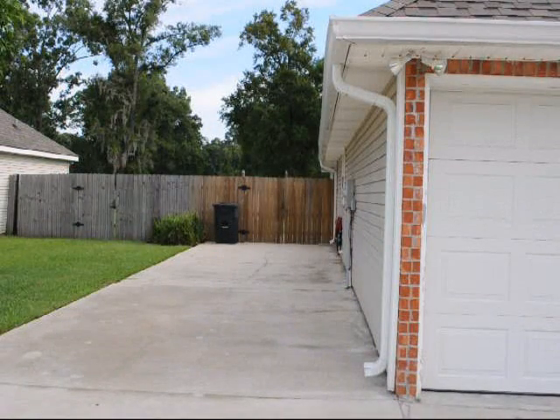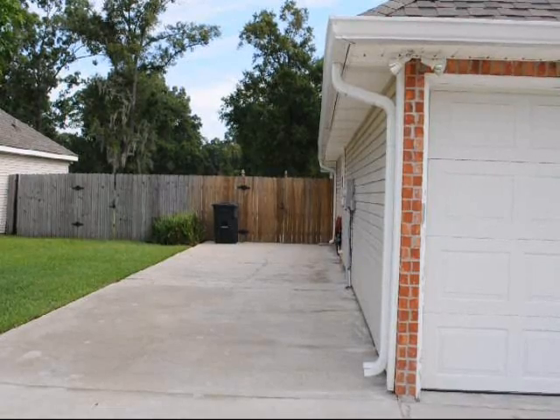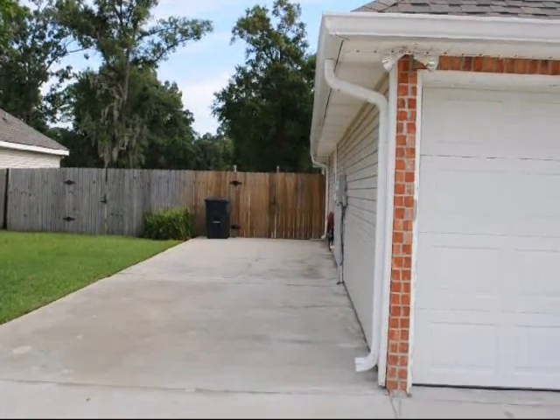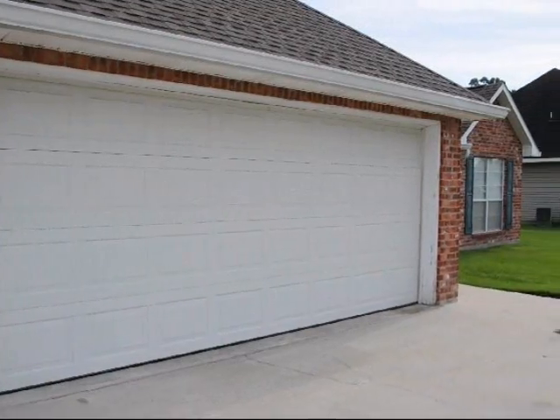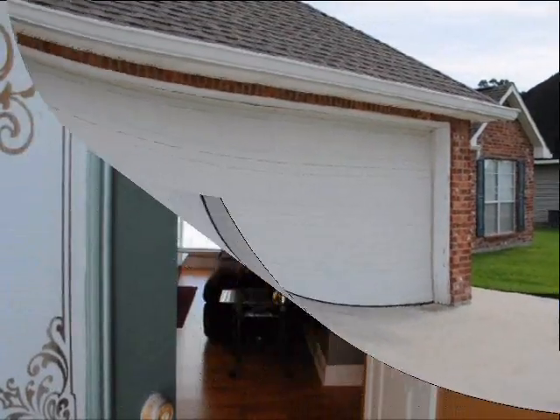Before we go inside, I wanted to show you in the front — there is an extra parking pad on the side of the house. Great if you have teenagers with extra cars so they can be out of the way. You do have a two car garage, but sometimes when you have that third and fourth car, it gets to be a little bit much. Now we're going to go inside.